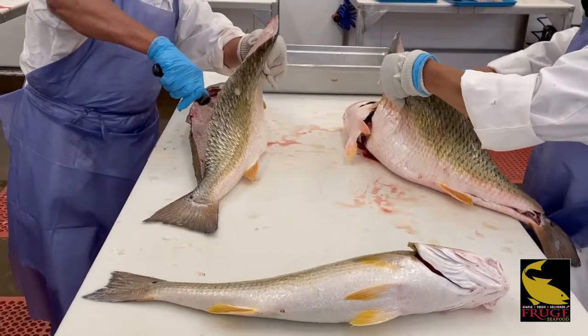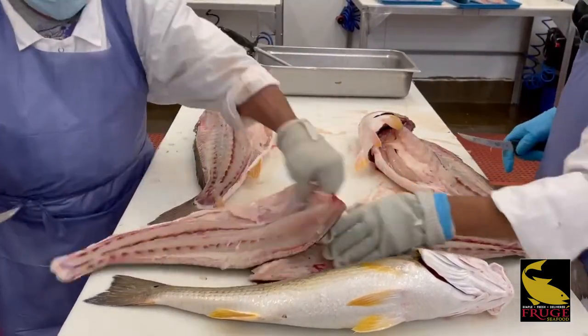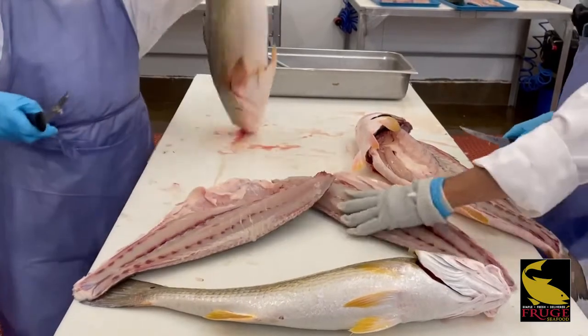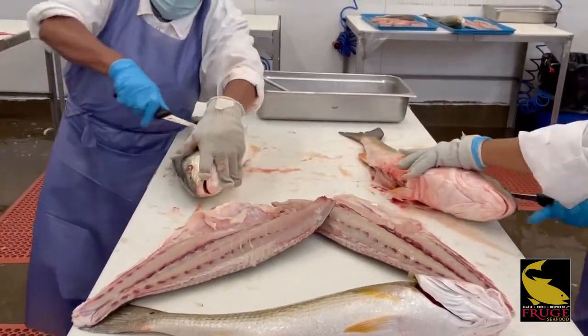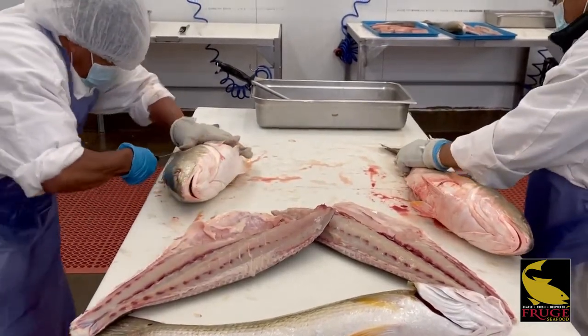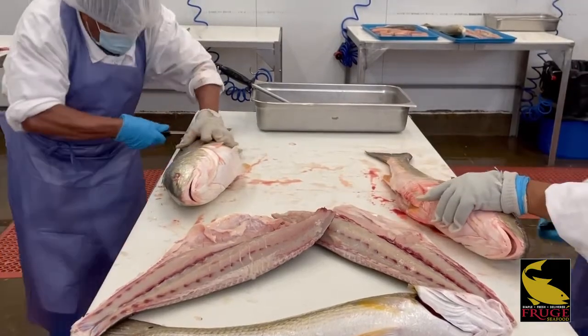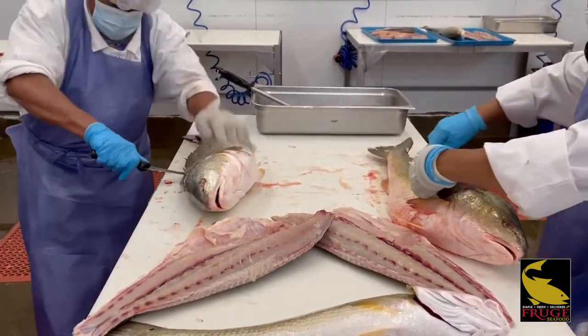These guys cut over 2,000 pounds a week so they're very experienced at it and they yield very well. Typically we are well over 50% with our yields when we're processing this product. These are right from the farm, trimming them up, straight to your restaurant.